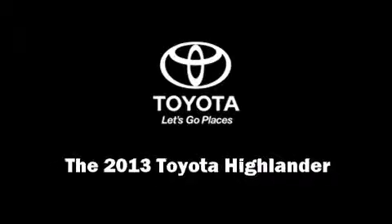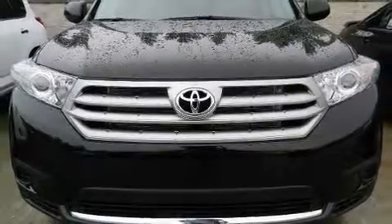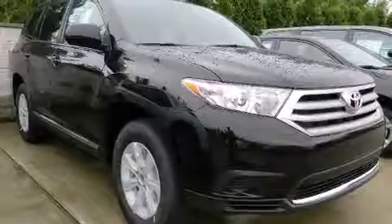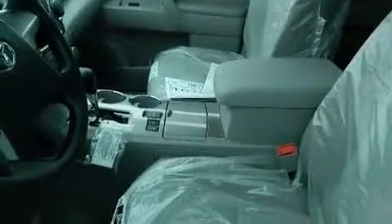Familiarize yourself with the 2013 Toyota Highlander. Smooth gear shifts are achieved thanks to the 3.5-liter six-cylinder engine, and all-wheel drive keeps this model firmly attached to the road surface. Toyota prioritized practicality, efficiency, and style.